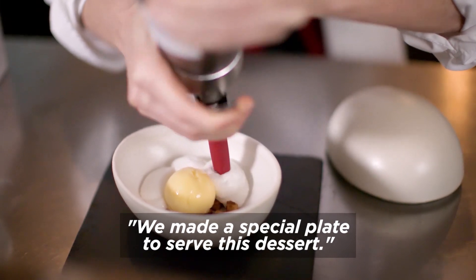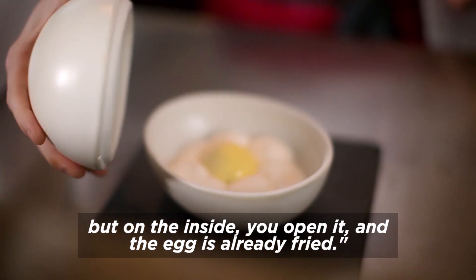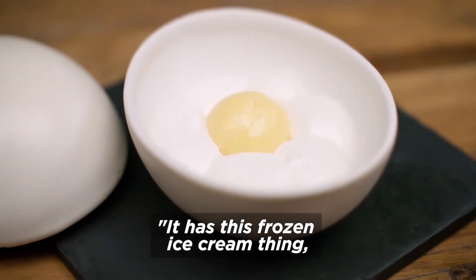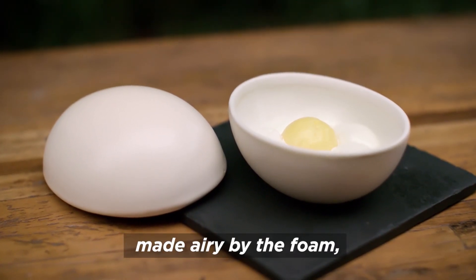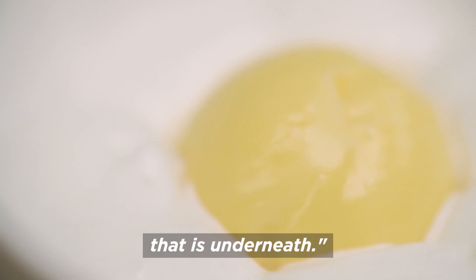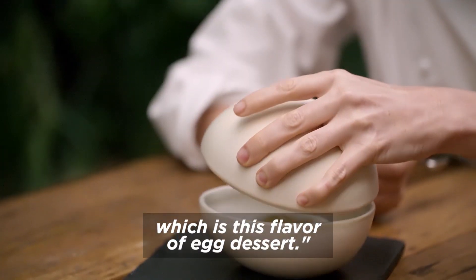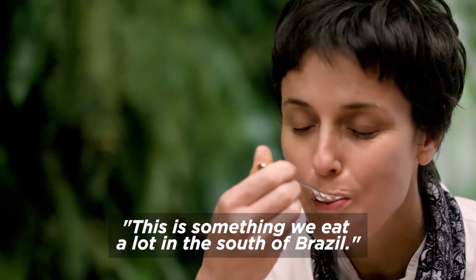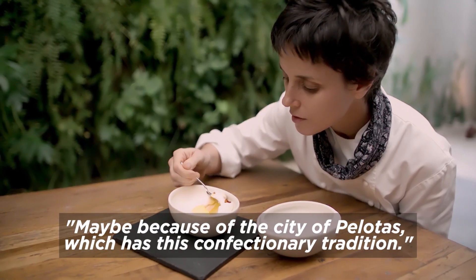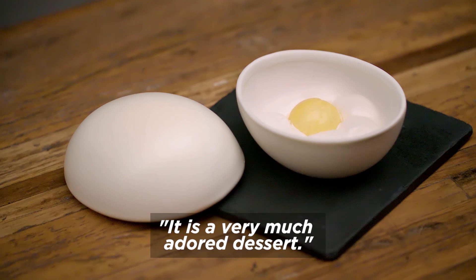A gente fez um prato especial para servir essa sobremesa — a ideia é ser uma casca de ovo, mas dentro você abre e o ovo já está frito. Ele tem essa coisa gelada do sorvete, a leveza da espuma, e crocante — faz barulho do coquinho caramelizado embaixo. E ao mesmo tempo muito simples, é um sabor muito conhecido para a gente, que é esse sabor de doce de ovos. Uma coisa que lá no sul a gente come muito, talvez pela proximidade com Pelotas, que tem toda essa tradição doceira. Tem pessoas que vêm especialmente para comer essa sobremesa — é uma sobremesa muito adorada.